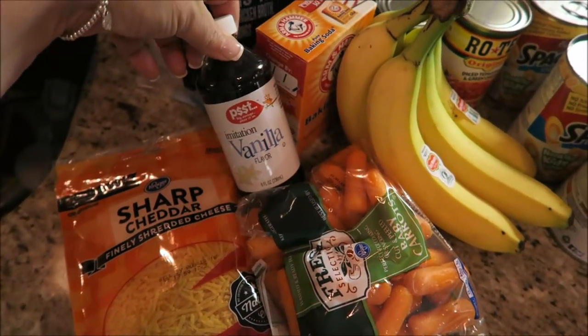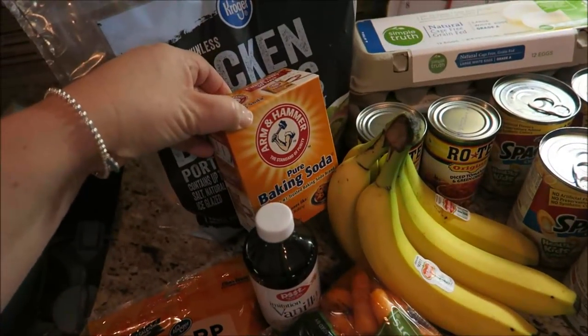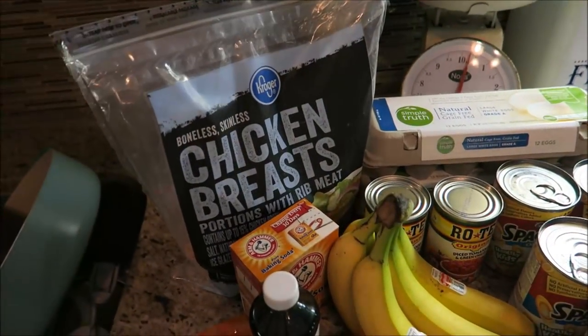I got some vanilla for baking. I got some baking soda because I'm almost out, and then we got some chicken breasts.